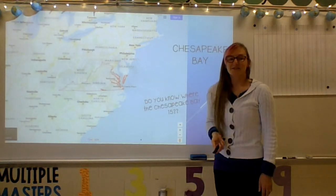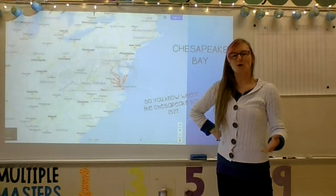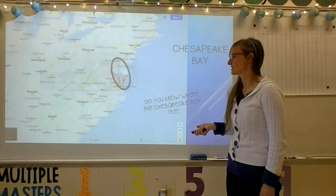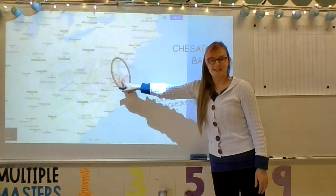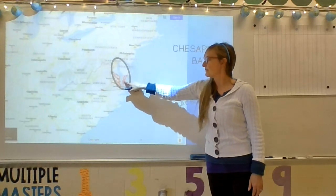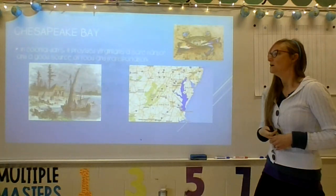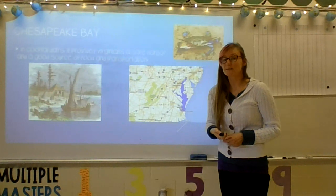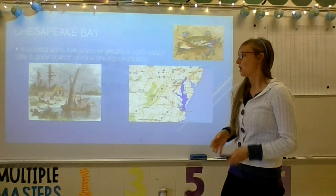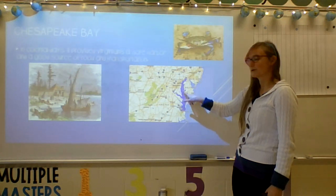We also have the Chesapeake Bay. Do you remember where the Chesapeake Bay is? I know that you've been labeling this in your notes a lot recently also. The Chesapeake Bay is right here. It is in between mainland Virginia and the eastern shore, which is that peninsula of Virginia that is attached to Maryland. In colonial days, the Chesapeake Bay provided the explorers with a safe harbor because it was protected by land on three sides.